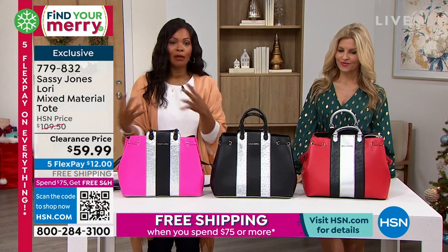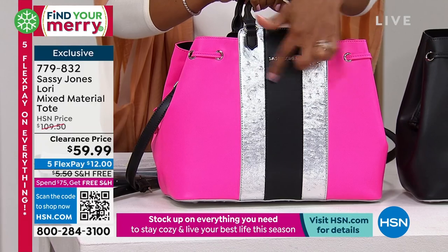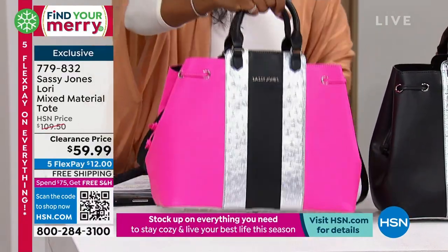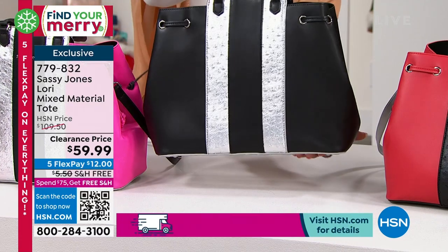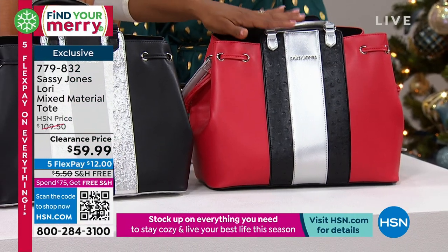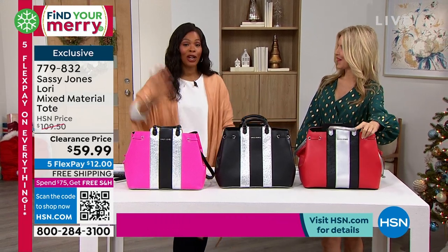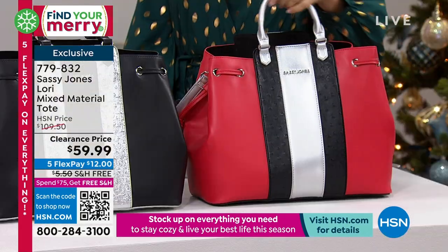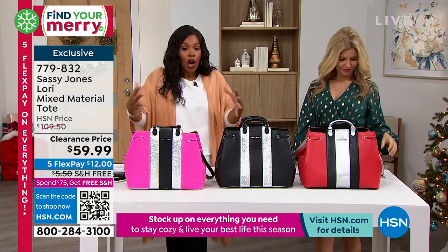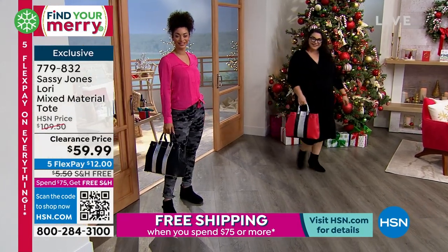Let's talk about this tote — it's called the Lori. All the totes from Sassy Jones are named after women. It's a mixed material tote with this sporty triple-stripe look. We've got it in hot pink with black and silver stripes, black with black and silver — saw this at the top of the show and a lot of you jumped on that — and red with black and silver. This bag used to be almost $50 more than it is now. If you love a larger bag that's not stuffy and boring, this is the way to go.